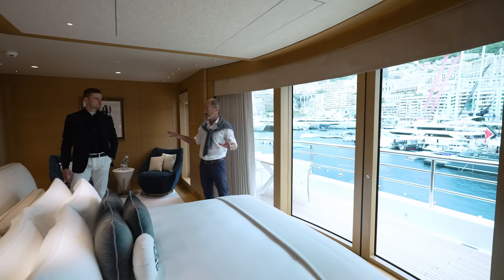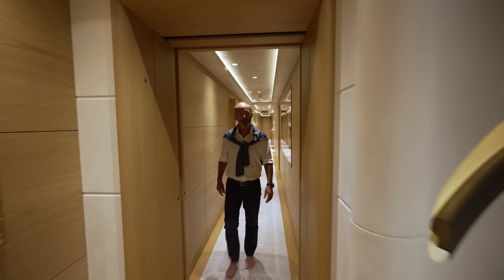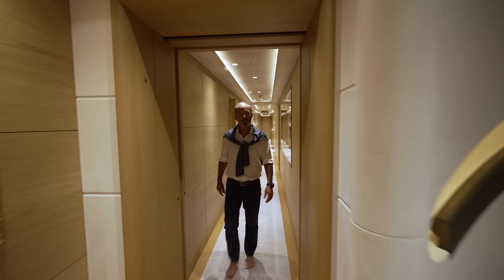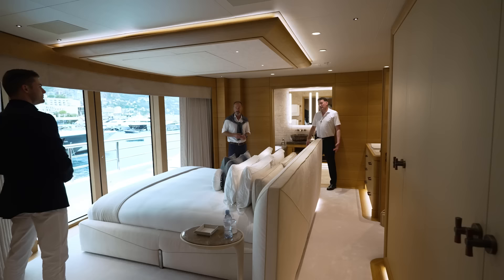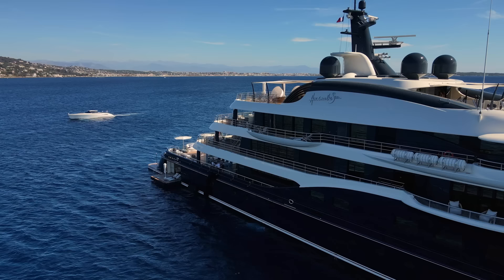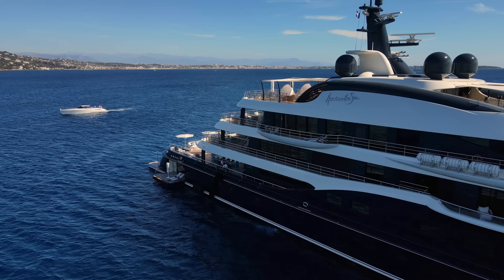Regarding the interior, originally by Andrew Winch, the instruction was to maintain its character — everything was done in that style, perhaps quite a bit lighter, with a different approach to fabrics and soft furnishings. The owner's vision of luxury, whether in a hotel room in Miami or on board, is to have a walk-around bed with a water view.